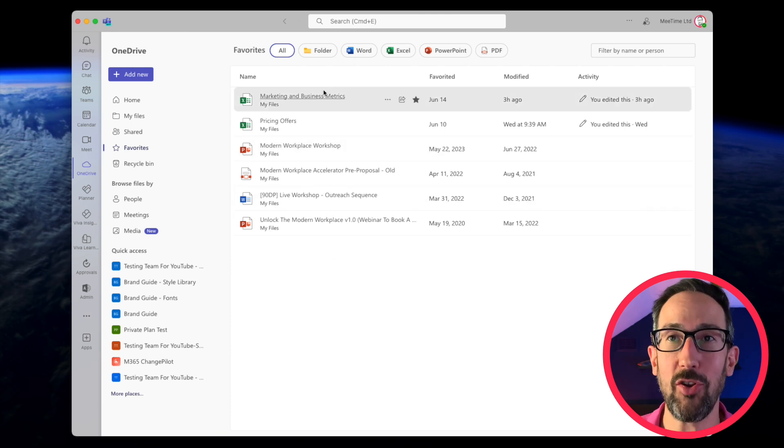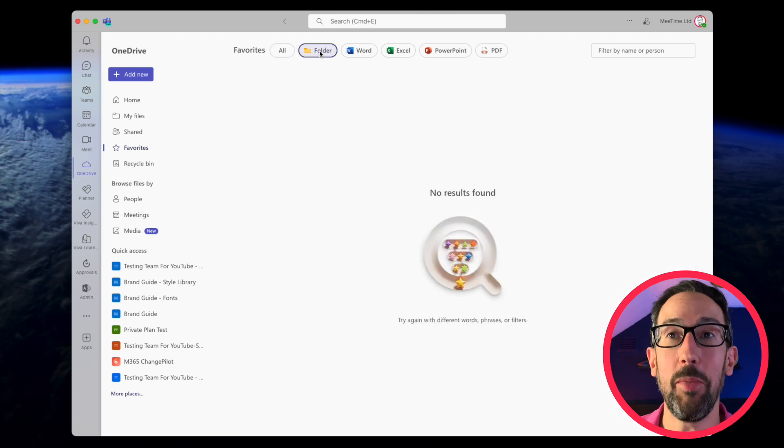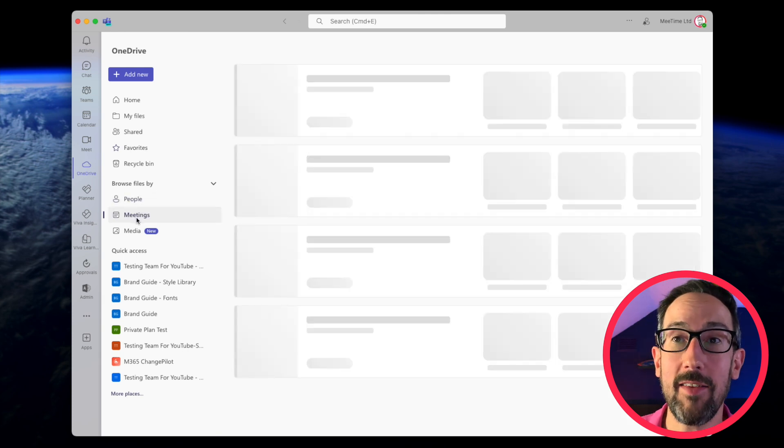If you've got a lot of files you go back to and they're all favourited, you can narrow it down by folder, Word, Excel, PowerPoint, or PDF. You can also sort by people or by meetings — so if you know a file was shared in a particular meeting, or you want to go back and watch recordings, the OneDrive app in Teams is now pretty useful, which it wasn't before when it was just Files.